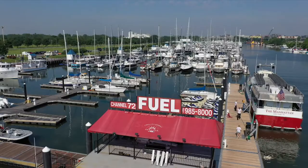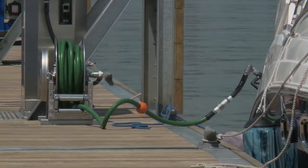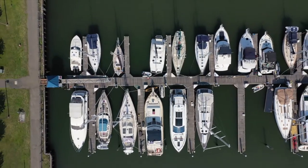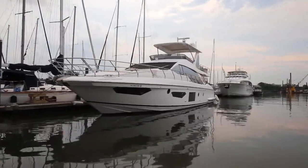We have 24-hour fuel — with a credit card you can come and fuel your boat any time of day. We also offer pump-out service during operating hours, with a pump-out boat that will come right to your slip.